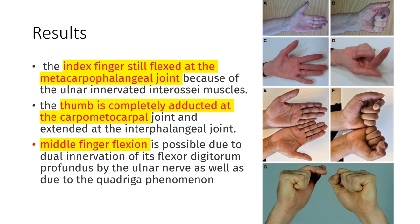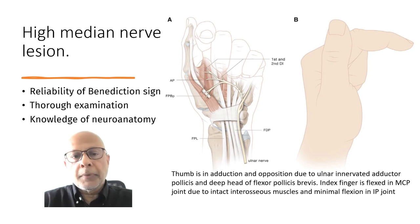The middle finger is flexed because of the dual innervation that can be seen in the FDP. These observations in this paper show that the benediction sign is not totally a reliable sign to base a diagnosis of high-median nerve lesion.